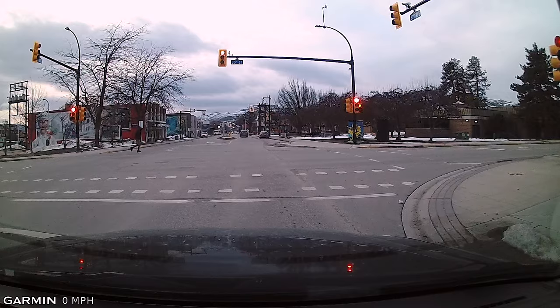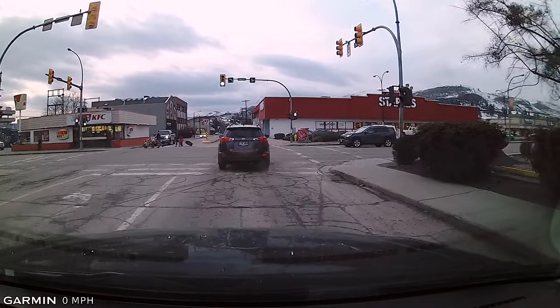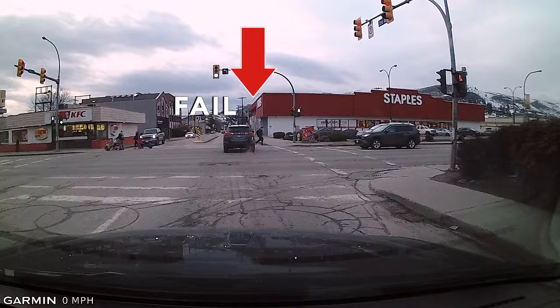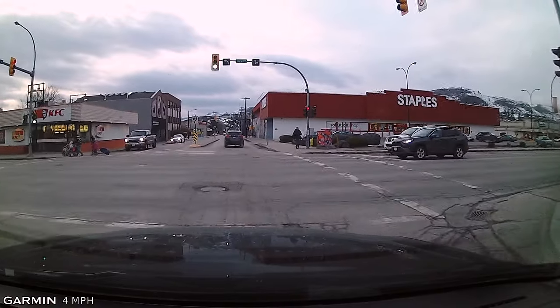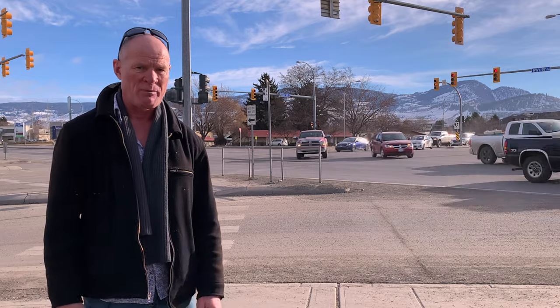Tip number eight: pedestrians jaywalking. You need at least one meter — three feet — away from pedestrians when you're driving. If pedestrians are jaywalking, simply let off the throttle and let them finish crossing the road. If the pedestrian is coming towards you, you need one and a half lanes of space between you and them. If the pedestrian is going away from you, you need one-half lane of space.